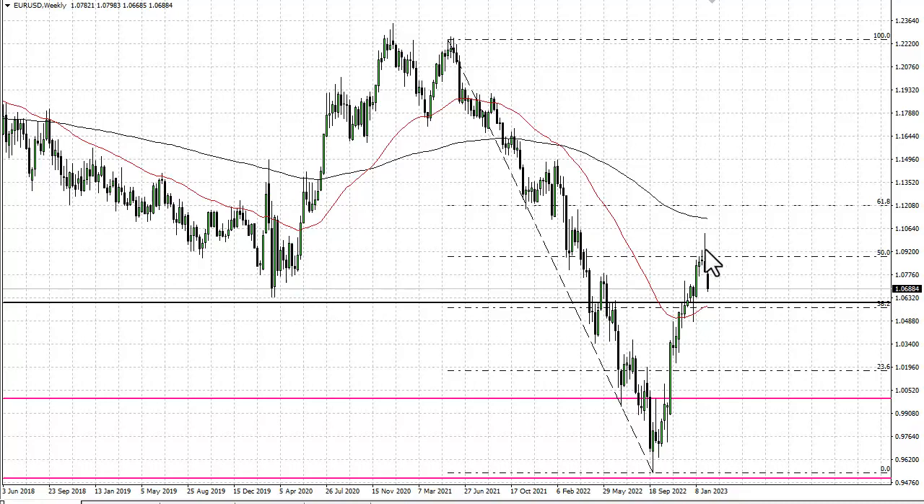We are right at the 50% Fibonacci retracement level. This just looks like a bear market rally, but we need to break 1.05–1.06 area to really accelerate to the downside. I don't expect to see a massive sell-off like we had previously, but this is a classic pullback and continuation pattern.